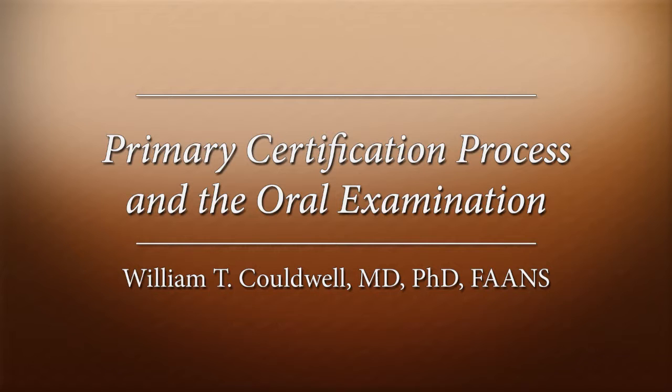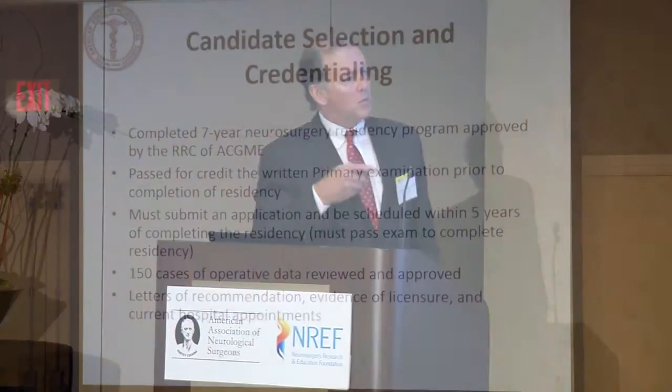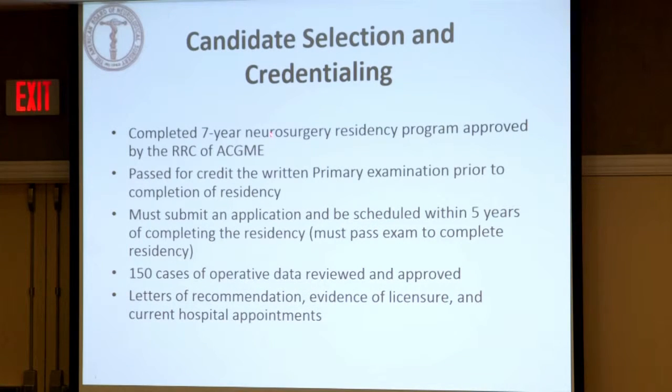I'm going to speak just for about 15 minutes on certification. You're all in the middle of a seven-year residency program, and what I'm going to do is give you an overview of the certification process. You're all familiar with the written exam, which must be passed for credit by the time you finish your residency program, or else you don't graduate. I used to run the oral exam — I ran it for six years at the American Board. You'll be sitting for your oral exam within about four years of completion of your residency, and that's the final milestone towards certification.